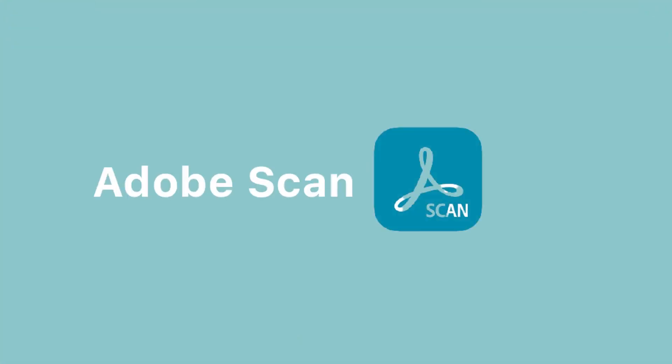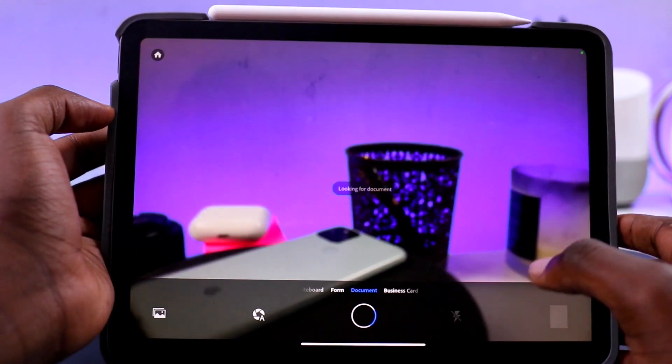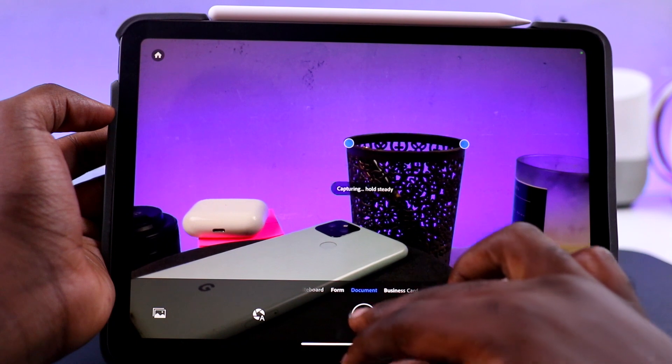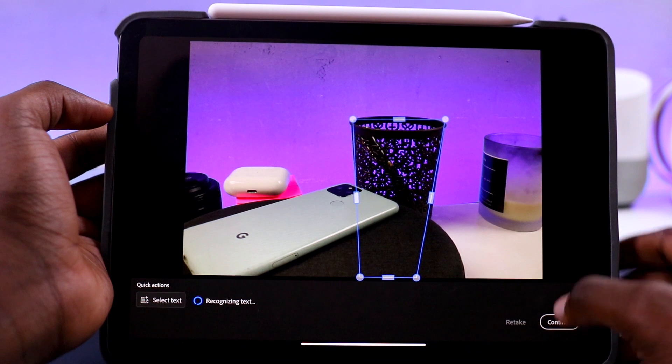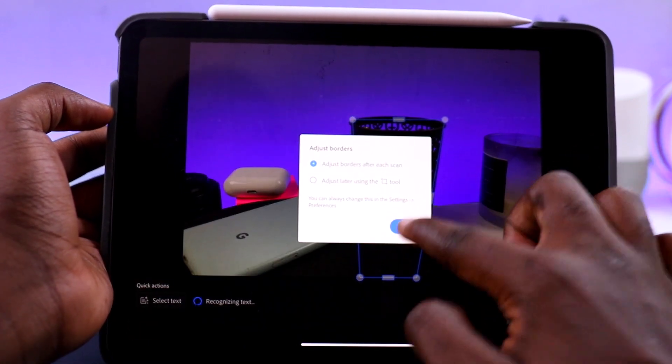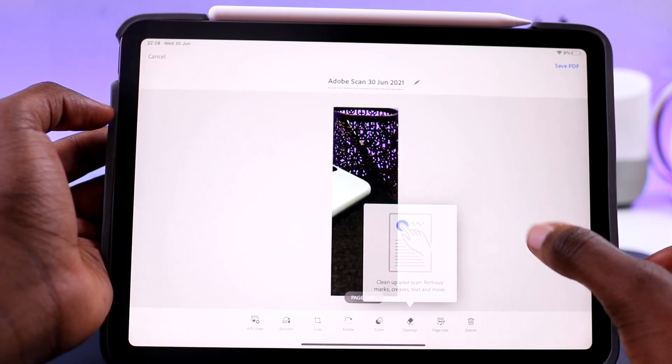Number 7 is Adobe Scan. The era of having a big scanner in your office is basically dead. For someone like me who looks at a lot of physical documents daily and needs to scan and send them, Adobe Scan automatically converts anything into a PDF or JPEG. It's fast, simple and convenient — you can edit pictures to remove smudges before saving or uploading. This has been a lifesaver especially during quarantine, and if you handle a lot of physical documents, try it.